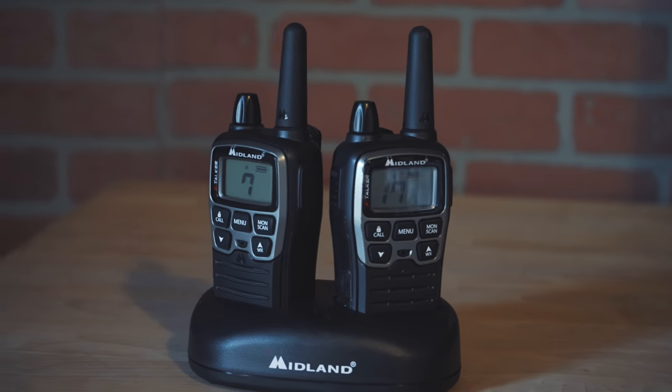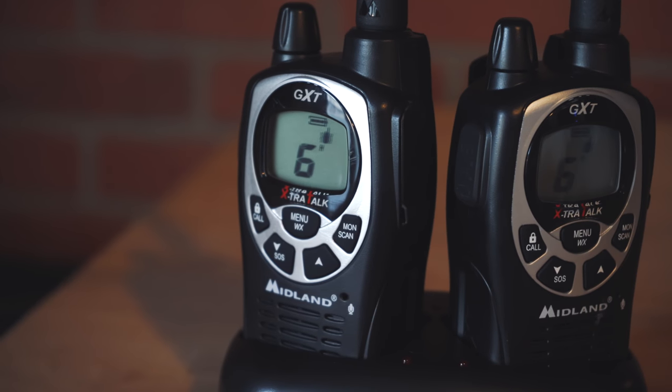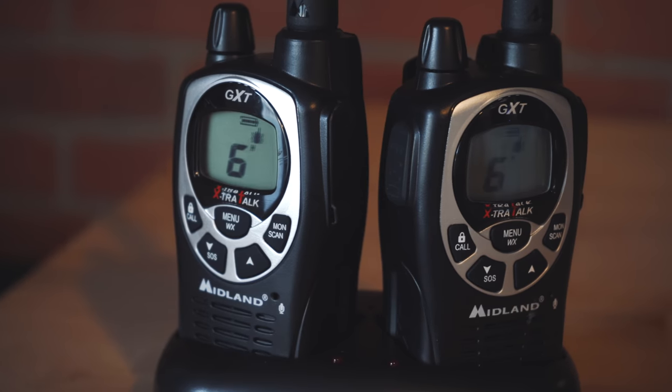The X-Talker is a really nice, small little radio — very small, works great, really everything we were looking for — but recently we decided to upgrade. We upgraded to the Midland GXT 1000. The GXT 1000 is the most powerful two-way radio you can buy from Midland, and we've been crazy impressed with it in just the short time we've already been using it.